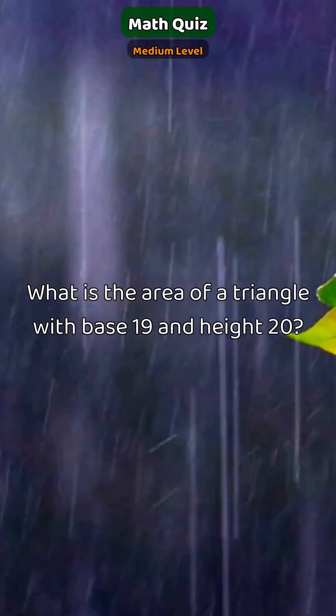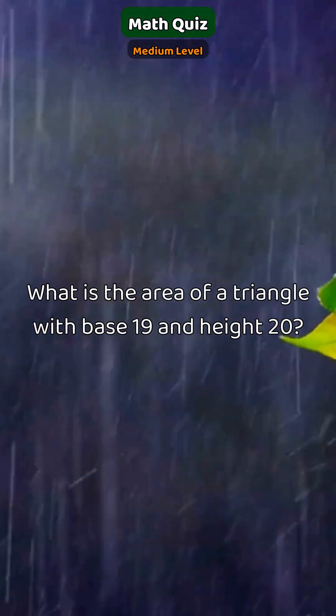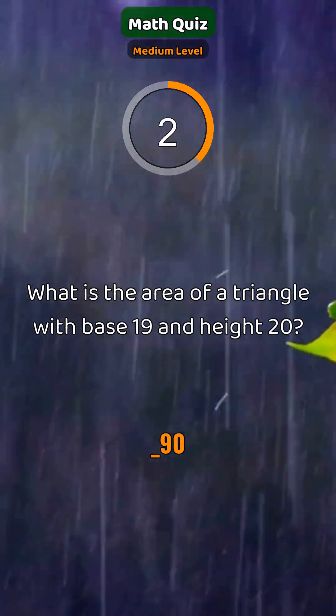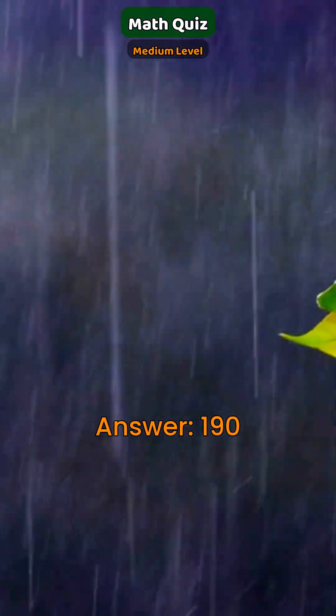What is the area of a triangle with base 19 and height 20? Answer: 109.